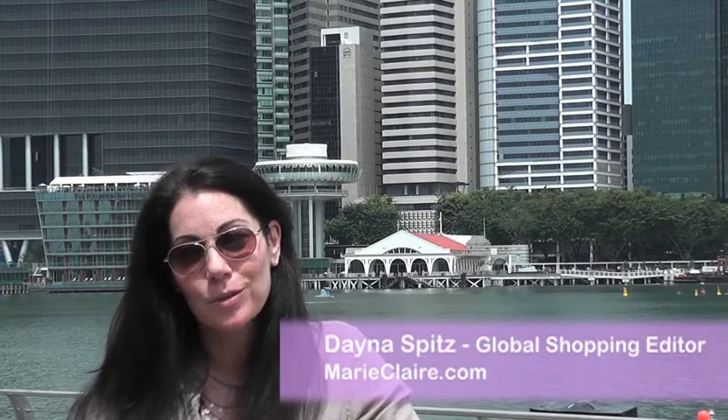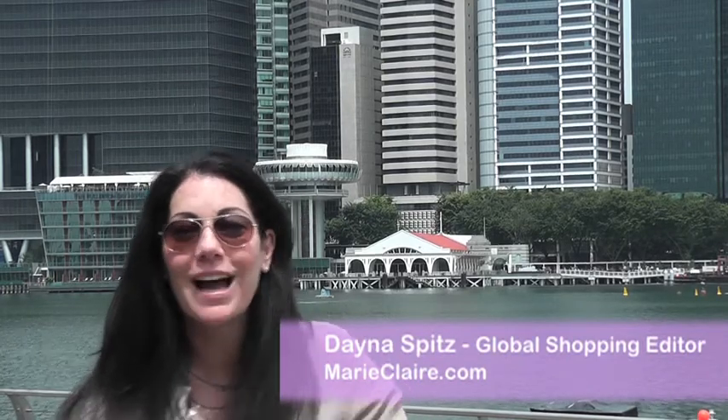Hi everybody. I'm Dana Spitz, Global Shopping Editor for MarieClaire.com and I am here in Singapore. I'm really excited to be here. It's my first time here and from all the research I've done, Singapore is a shopper's paradise.